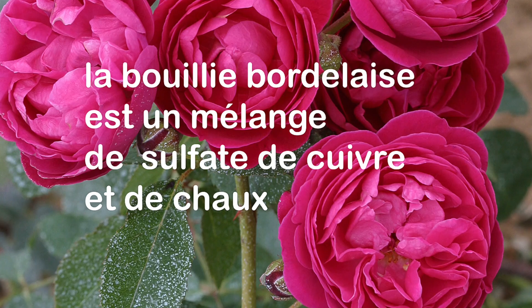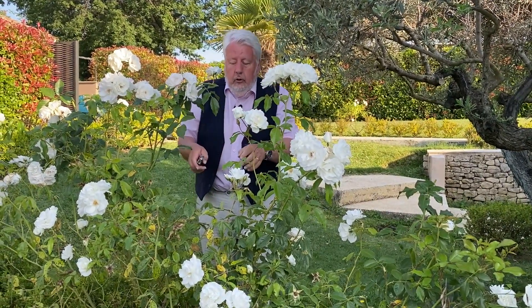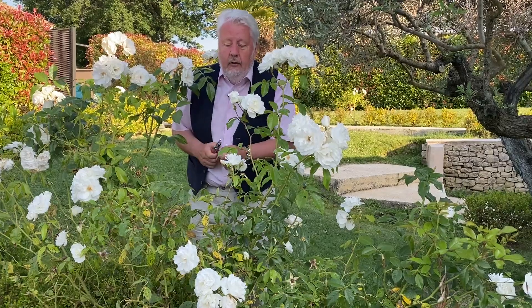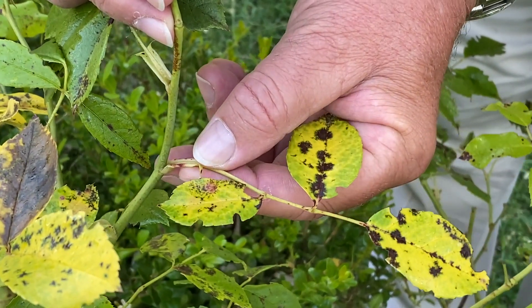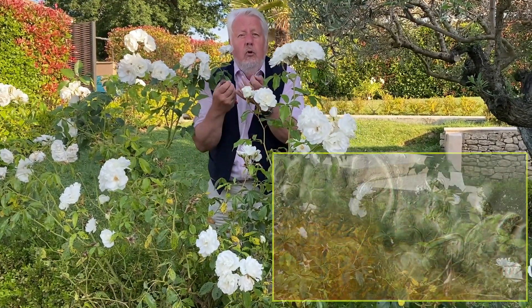La bouillie bordelaise, qui est le seul fongicide disponible aujourd'hui pour les jardiniers amateurs, n'agit que de façon préventive. Il faut traiter avant que la maladie apparaisse sur le rosier, et donc le mieux c'est de traiter au printemps. En revanche, à l'automne prochain, lorsque le rosier commencera à perdre naturellement ses feuilles, on fera une seconde pulvérisation de bouillie bordelaise pour empêcher les spores du champignon de pénétrer à l'intérieur des rameaux, notamment par l'articulation de la feuille. Lorsque la feuille va tomber, on a une petite plaie et les spores vont rentrer par là. La bouillie bordelaise offre ainsi une excellente protection.